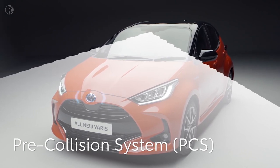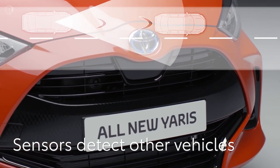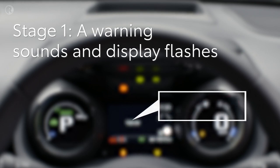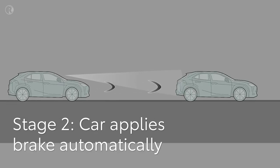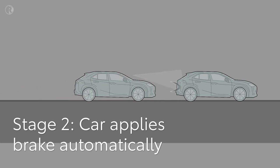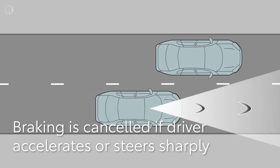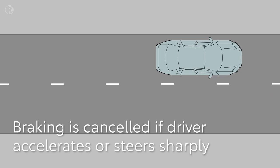The pre-collision system is always active unless switched off. It uses a radar sensor and front camera to detect objects in front of your Toyota. When the system calculates that a collision is imminent, it sounds a warning and flashes a message on the multi-information display. If the possibility of a collision is extremely high and no action has been taken, the brakes are automatically applied. Automatic braking is cancelled if the accelerator is pushed hard, the brakes are applied, or the driver steers sharply.